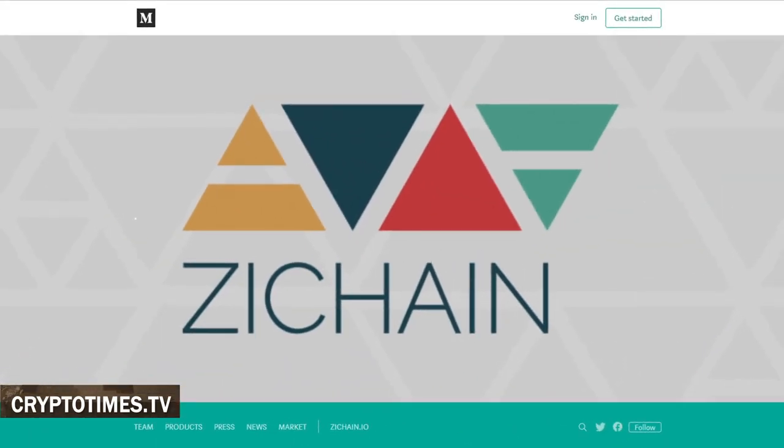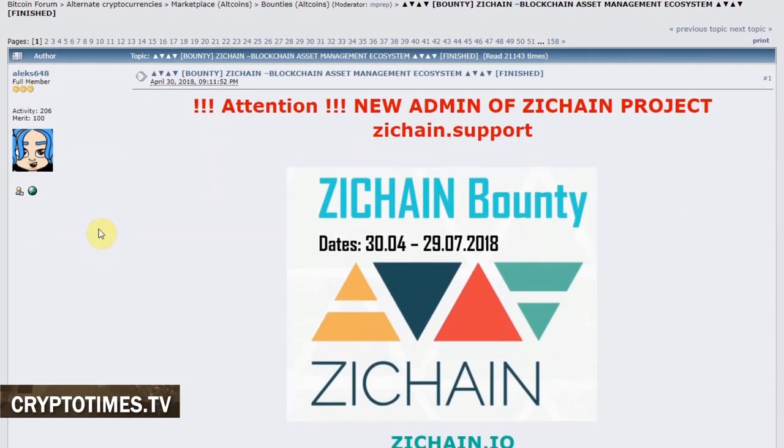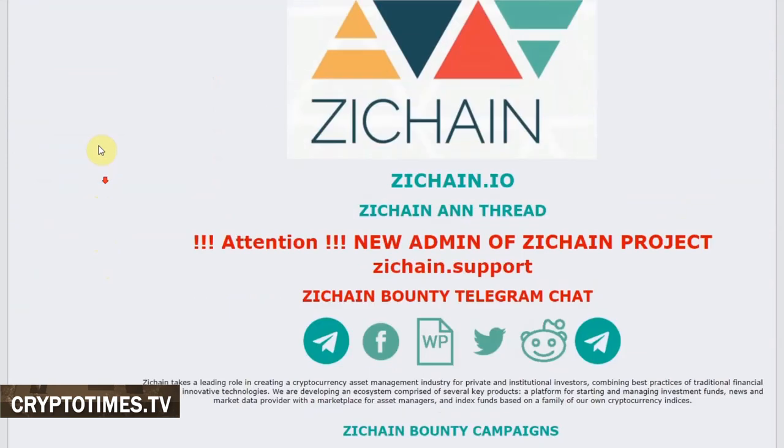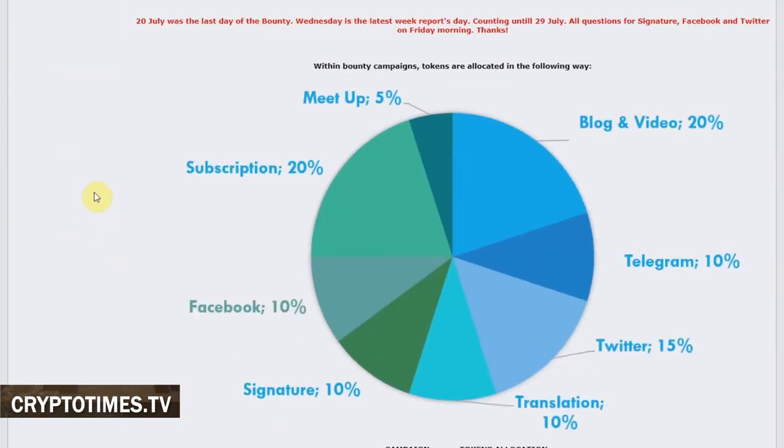The bounty campaign ended last July, and as mentioned earlier, 2% of the total token supply is allocated for funding this kind of promotion. But this share might be reduced if the team fails to reach the set hard cap of $25 million.